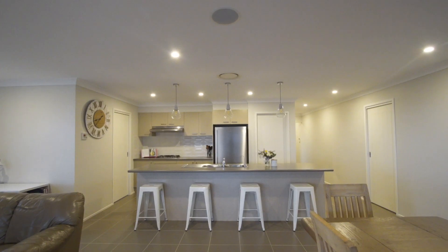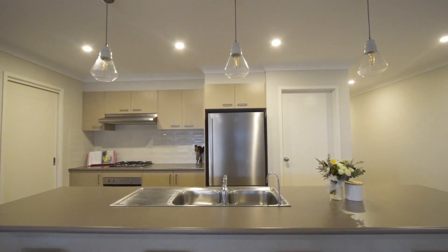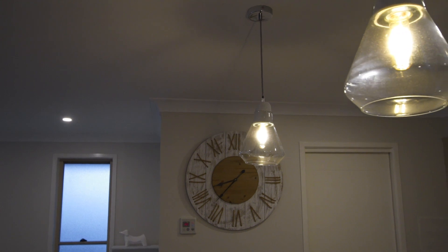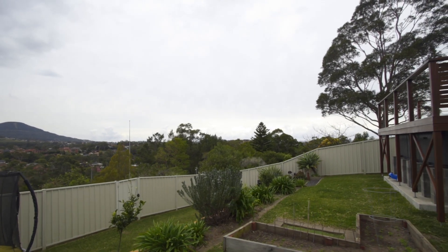From the undercover entertaining space and the stunning swim spa, through to the open plan kitchen with a large central bench, creating a space where mum and dad can help the kids with their homework while they sort the dinner plan.